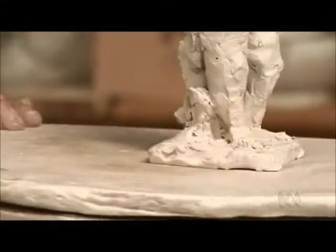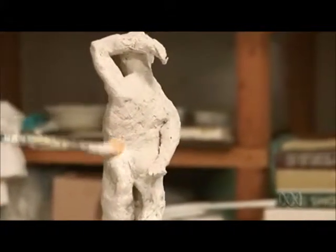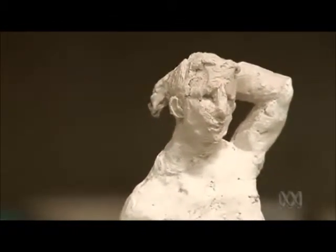Sometimes I let things happen spontaneously. I just get bits of clay and twist them into shapes. Building a little statue is a bit like that too — it goes on like that. The clay itself can actually settle in ways and form things on its own that I like, so I work a bit like that.